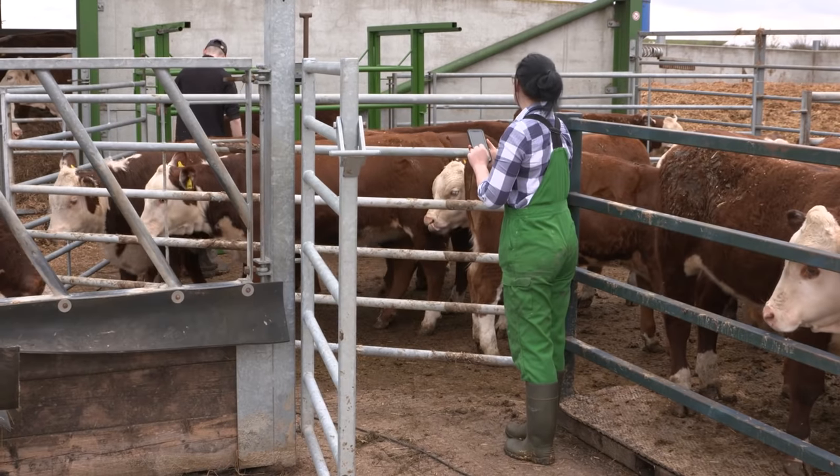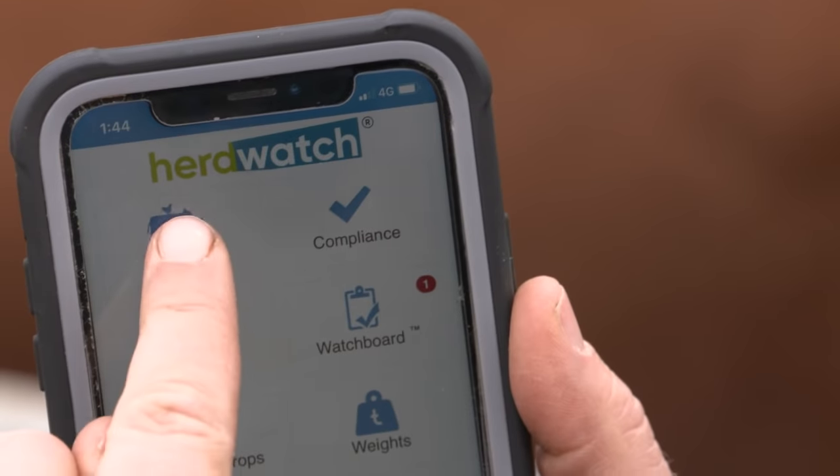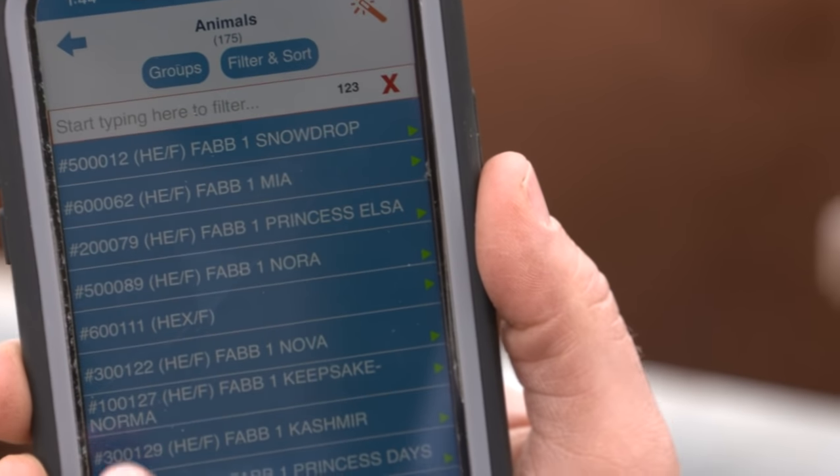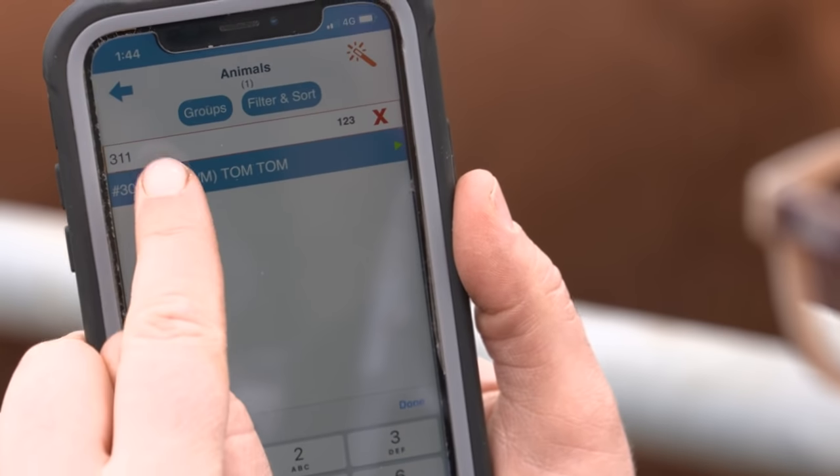I don't have to come back to the house. I literally get my phone out and if a cow calves I check what sex it is and I can input that information and register for the passport straight away. It takes literally one to two minutes and then I don't have to worry about it — I won't forget it, it's done.